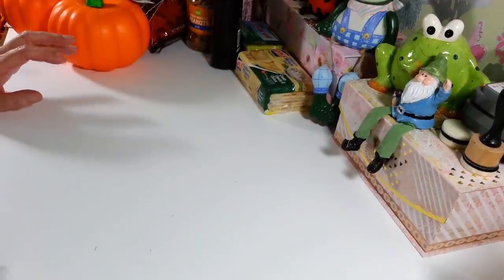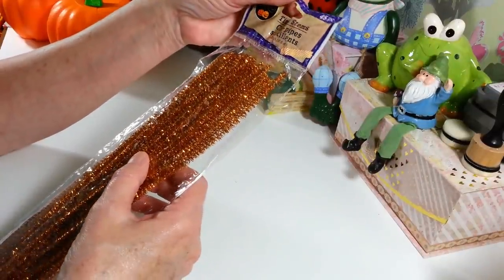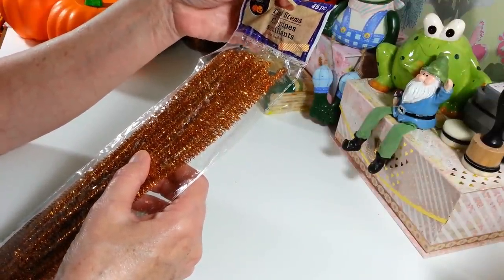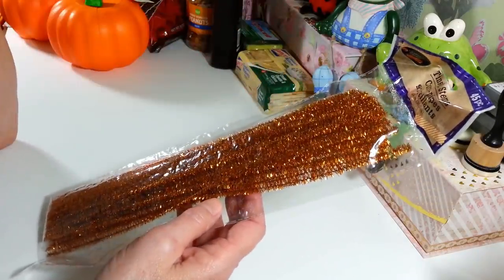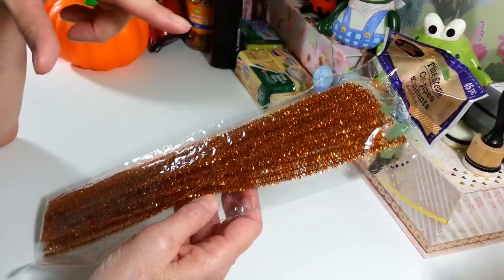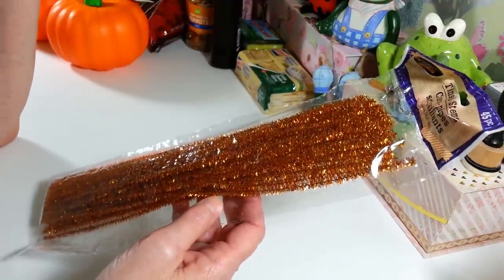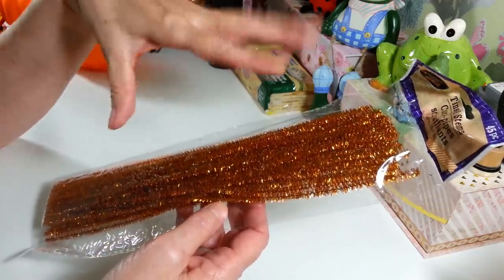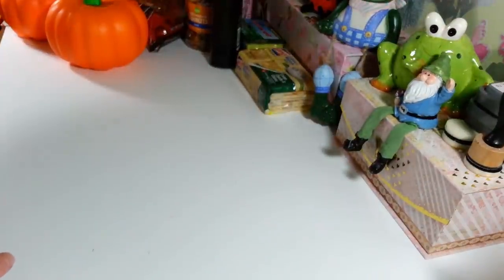Then I picked up another pack of the pipe cleaners — these are called tinsel stems at Dollar Tree. You get 45 in here and these are great for wreaths. I do want to make one more fall wreath with the mesh, which I'm really not happy with from Dollar Tree this year — the weave on it is just so wide. But I am going to make another one since I bought the mesh already.